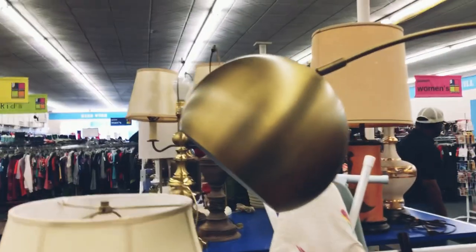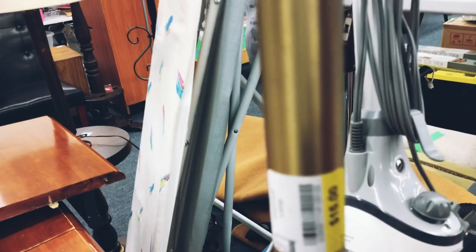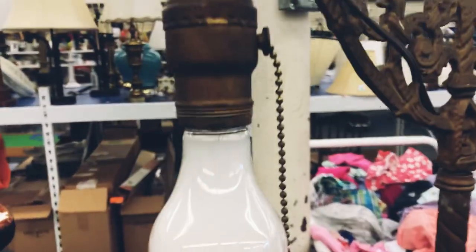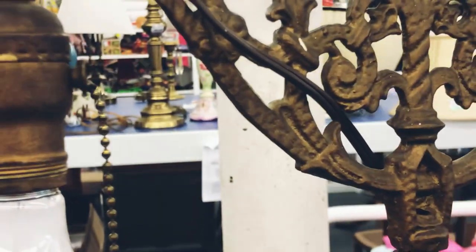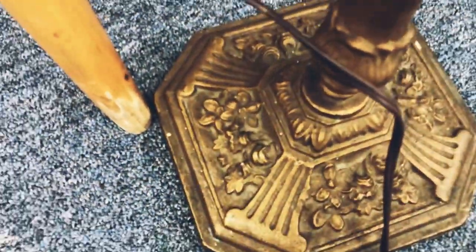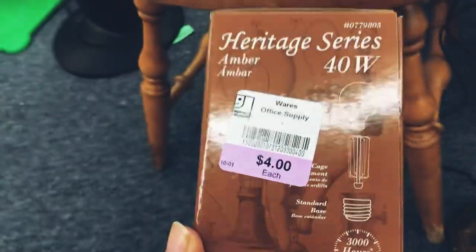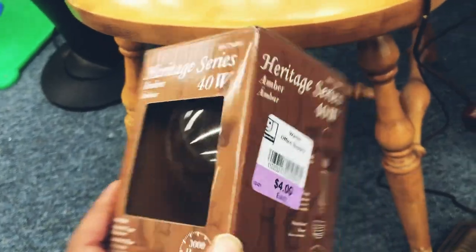I spotted this enormous floor lamp, I believe from a Target collection — definitely a good deal for $15. However, I passed up on it and went straight for this gem: a vintage antique floor lamp with such ornate details and features that it just really stuck out to me more than the other one. And when I found these vintage style Edison bulbs in an amber glass tint, it was so convenient to find both at the same time.